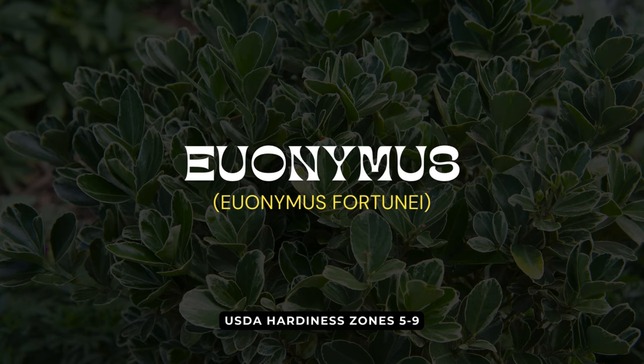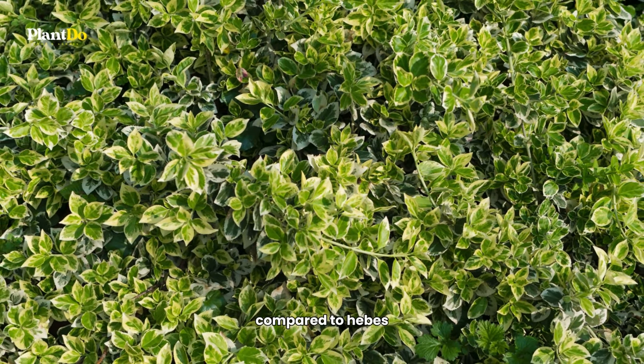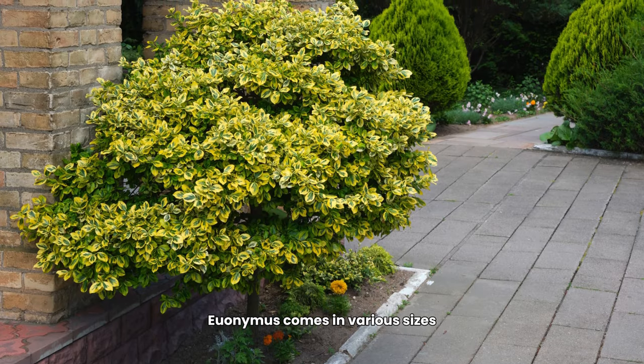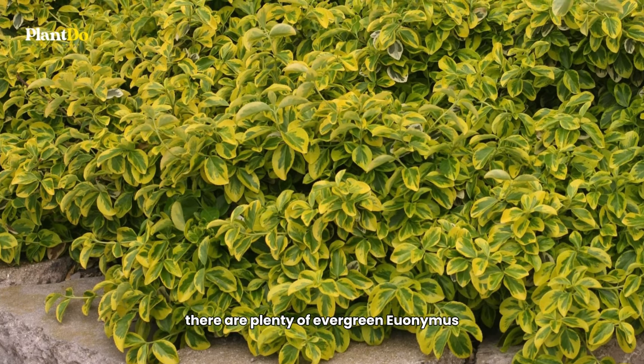Next, we turn our attention to the Euonymus — a shrub celebrated for its varied and vibrant foliage colors. These evergreens offer a slightly looser structure compared to Hebes, with longer spreading stems that still provide a dense, lush appearance. Euonymus comes in various sizes, with some cultivars growing over five feet. However, for those looking for more compact options, there are plenty of evergreen Euonymus perfect for small hedges.